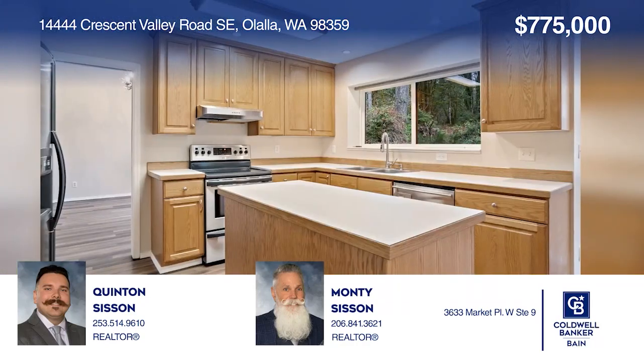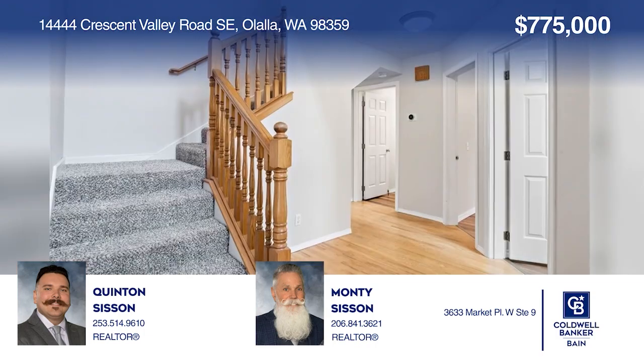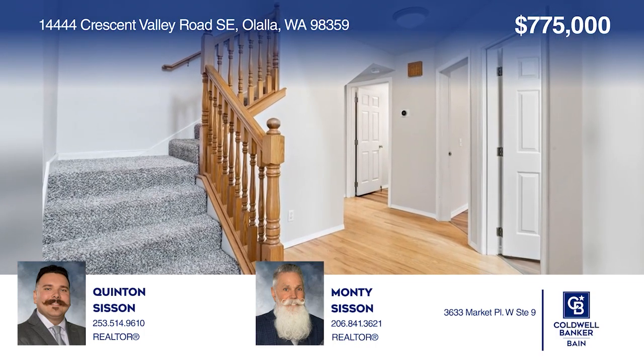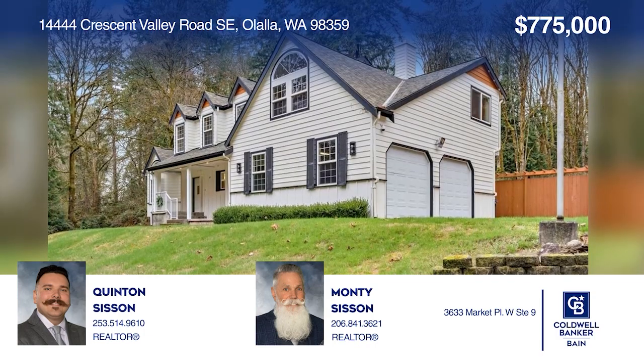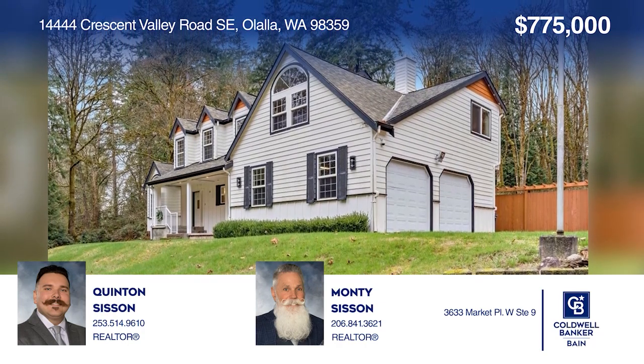Take in this beautiful four-bedroom, two-and-a-half-bath home on a 2.8-acre lot that features two fireplaces and two living rooms. Come see all this home has to offer with Quintin Sisson and Monty Sisson.